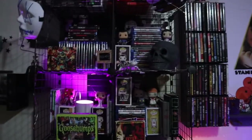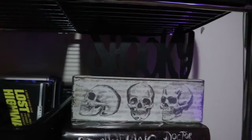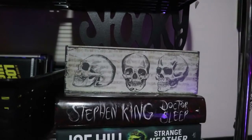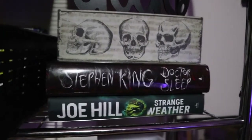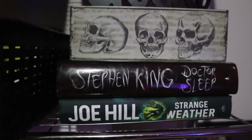Peep my stool because I'm too short to reach my movies up there. I also got this sign that says 'spooky' and I just kind of set it here with my Doctor Sleep book. I also thrifted this — I never showed you guys — Joe Hill, that's Stephen King's son, I thrifted that book for three dollars.